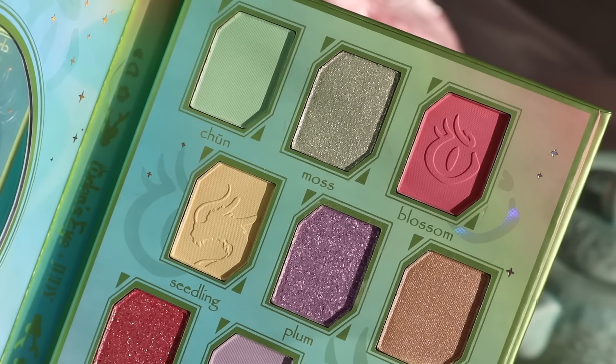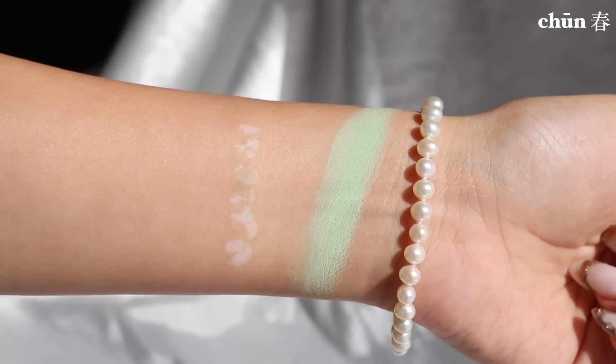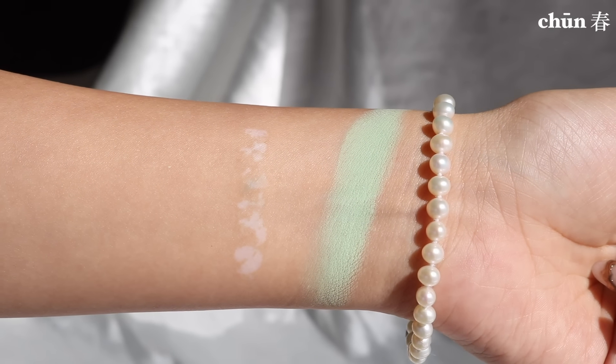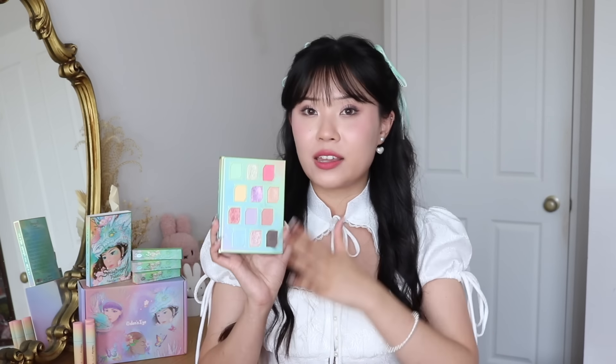I'm really excited about the shades. The first shade is called Twin, which translates to spring season in Chinese. It's the perfect minty green pastel color. Twin was a bit hard to finalize because I didn't want it to be a mint blue like a Tiffany blue — I really wanted a strong minty green underbase, and I think Twin is exactly that color.